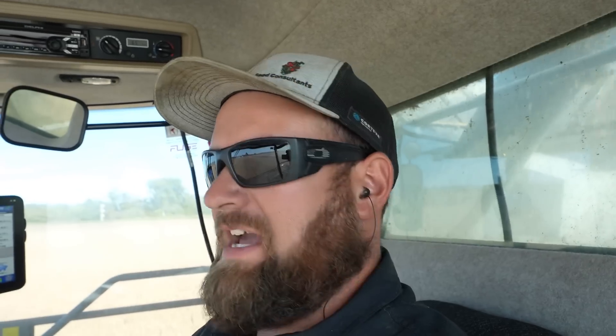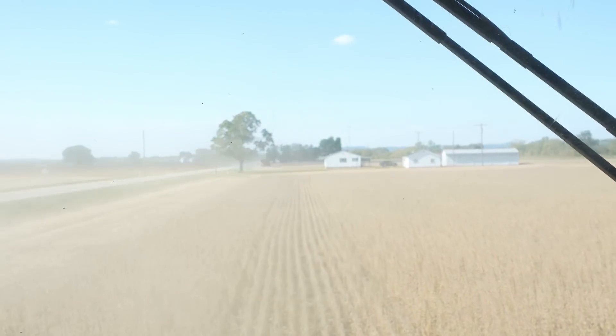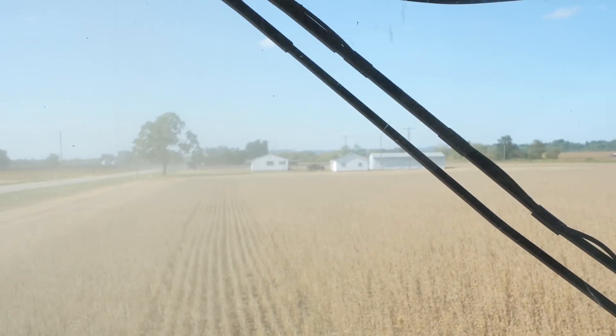Mrs. Brown just pulled in — we are heading to our house. She's picking me up. Supposed to meet a guy there to measure out kitchen cabinets — he can only do it today. Dad's going to keep on running. I'm going to go measure some kitchen cabinets for about 20 minutes and then we'll be back. She's jeeping today, so we should be good and dusty.